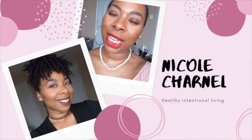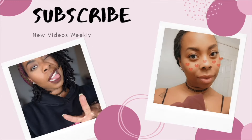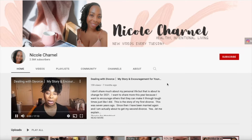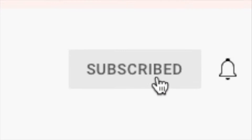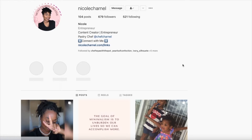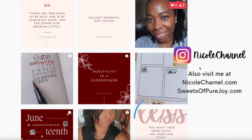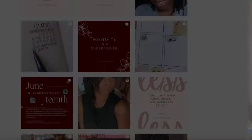So today is my first day of intermittent fasting. Before we get into it, go ahead and subscribe to my YouTube channel. I'm trying to hit 5k and I need your help. Also, follow me on Instagram. There I post healthy intentional living tips and more about my businesses. Now, back to the video.